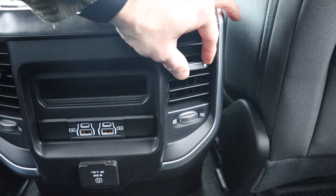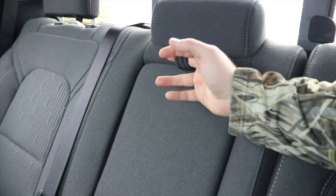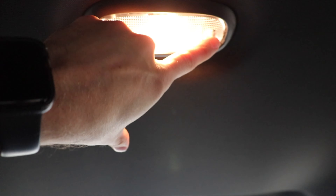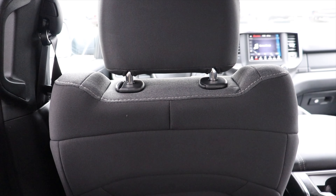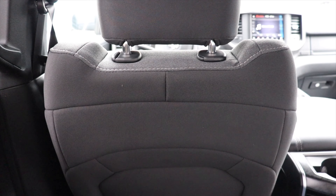There's a storage cubby right here, again with two USBs, two USB-Cs, and a 115-volt 400-watt power outlet. Very generously sized HVAC vents for the rear passengers as well. The center seat has a fold-down armrest slash cup holder, and you have hanger hooks integrated on both driver and passenger sides, plus your standard halogen dome map light up top.